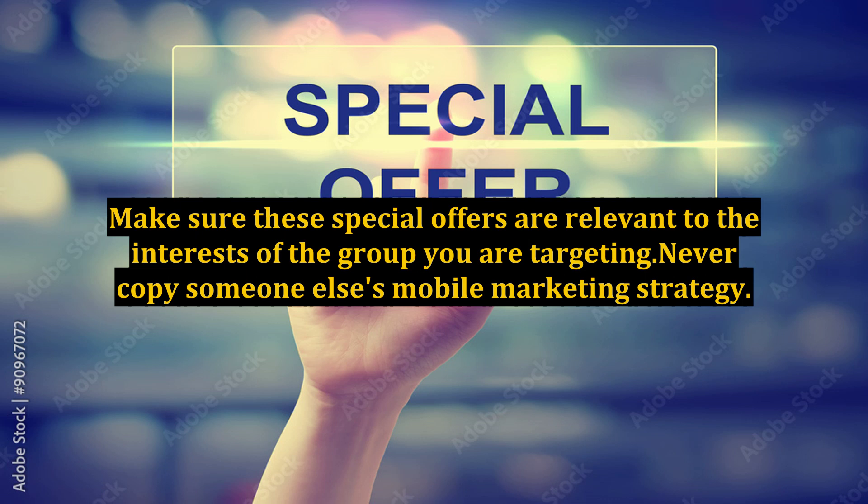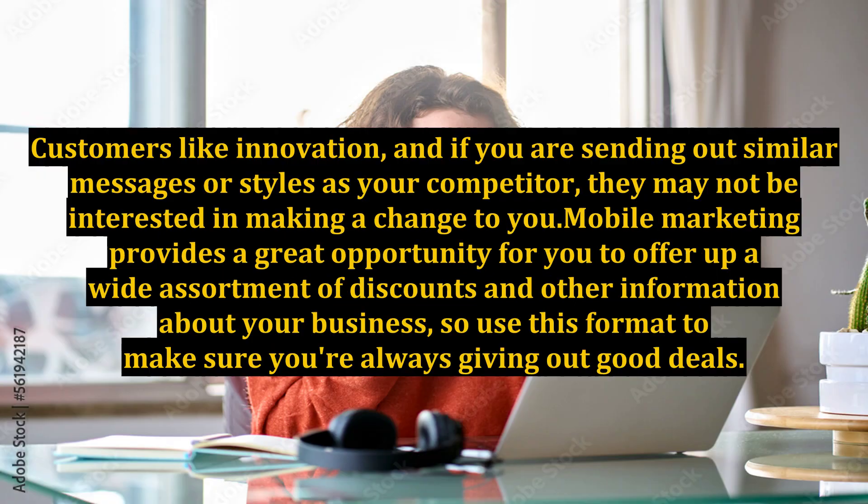Never copy someone else's mobile marketing strategy. Customers like innovation, and if you are sending out similar messages or styles as your competitor, they may not be interested in making a change to you.